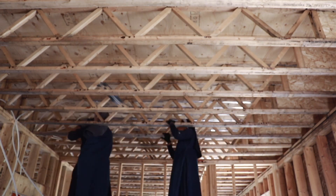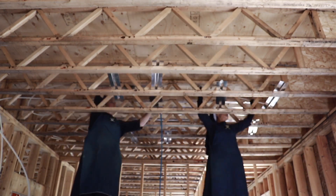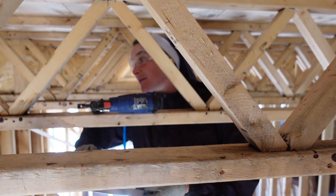So this is an exciting job that Sister Maria and I are working on today. How are you enjoying being in the joists with me?